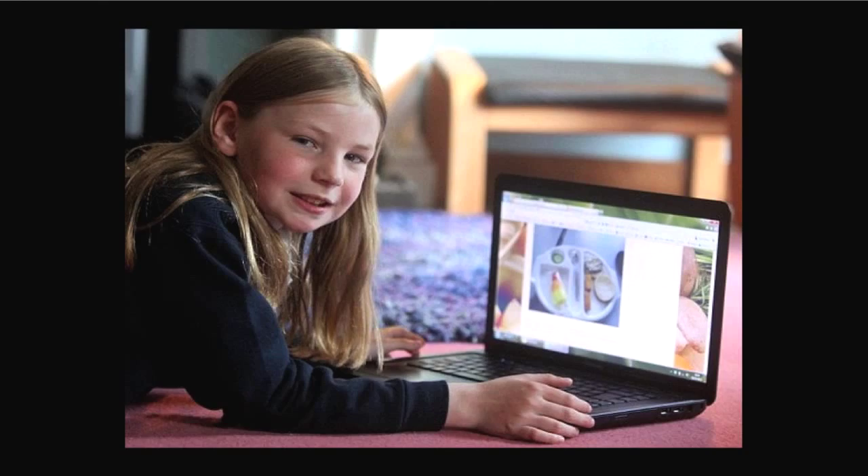Martha Payne is a nine-year-old girl who lives in Scotland, and Martha decided to start a blog. She takes photographs of her school canteen lunches and uploads them to her blog. Within a few weeks she had a million views. Currently her blog, Never Seconds, sits at nine and a half million page views.